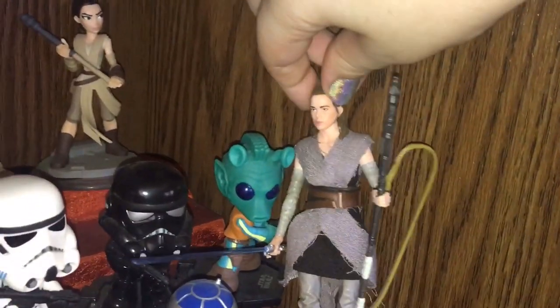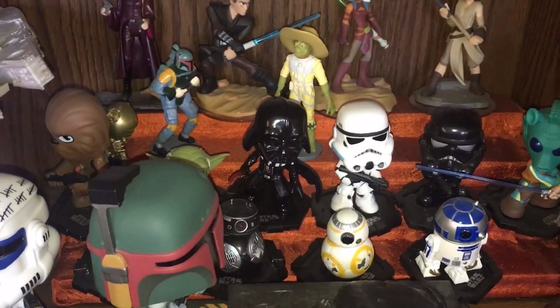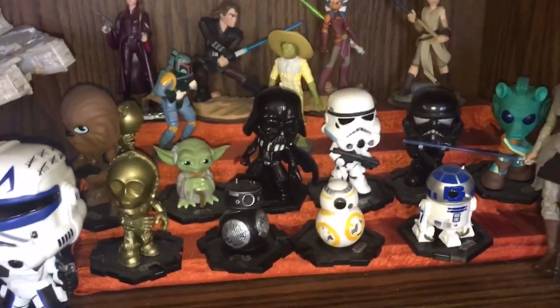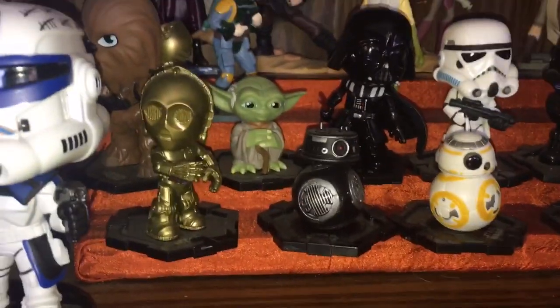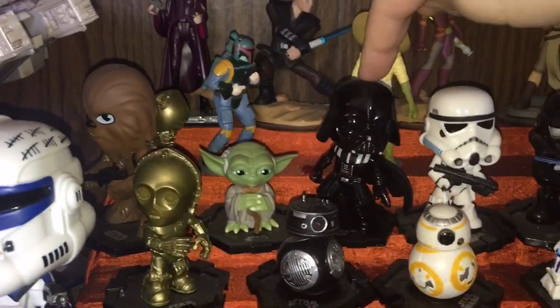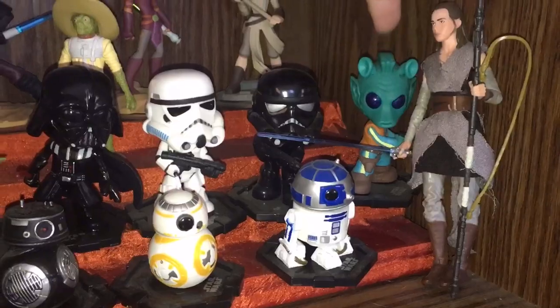Then I have some Funko Mystery Minis. These are not even all of my Mystery Minis — my father is a collector and gave me so many of his doubles, so I have some in storage. Here are my favorites on display: C3PO, BB9, BB8, R2-D2, Chewbacca with C3PO dismantled on his back, Yoda, Darth Vader, Stormtrooper, and either a Dark Trooper or Shadow Trooper, and Greedo.